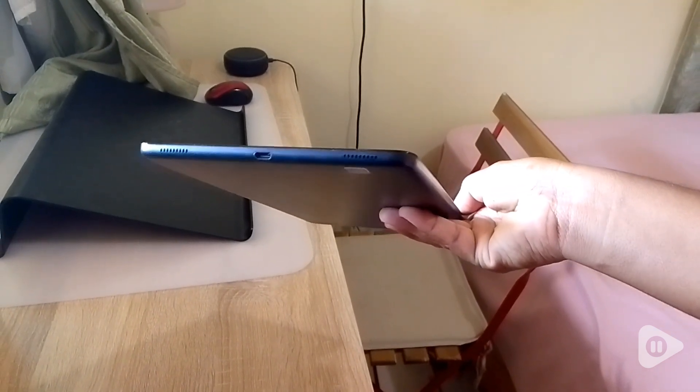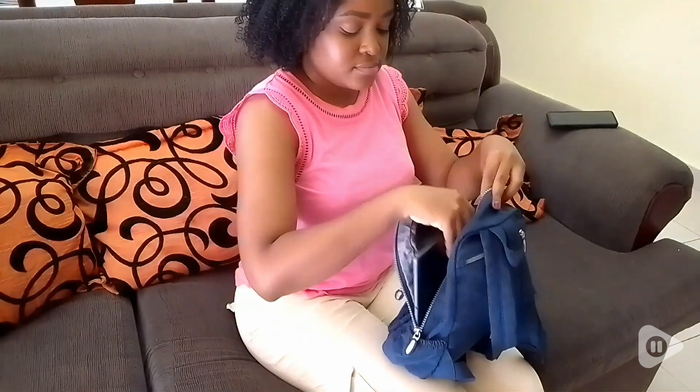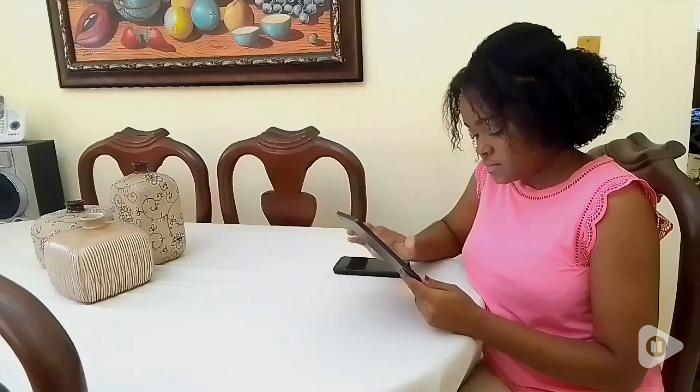It is actually pretty thin, so even though it is a big screen — it's 10.1 inches — I still feel comfortable using it for long periods of time, and it fits even into small purses and backpacks, so I know that I can safely carry it with me anywhere I want.